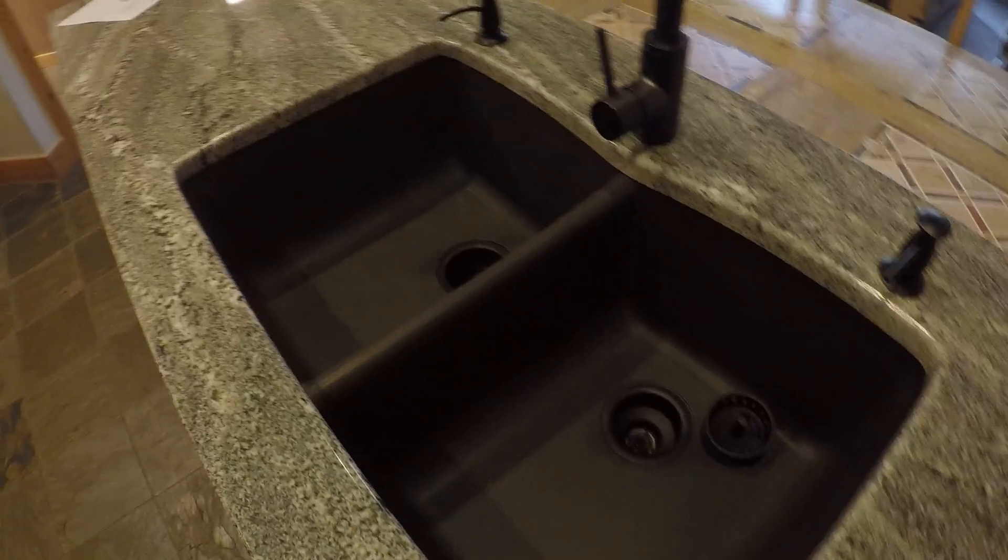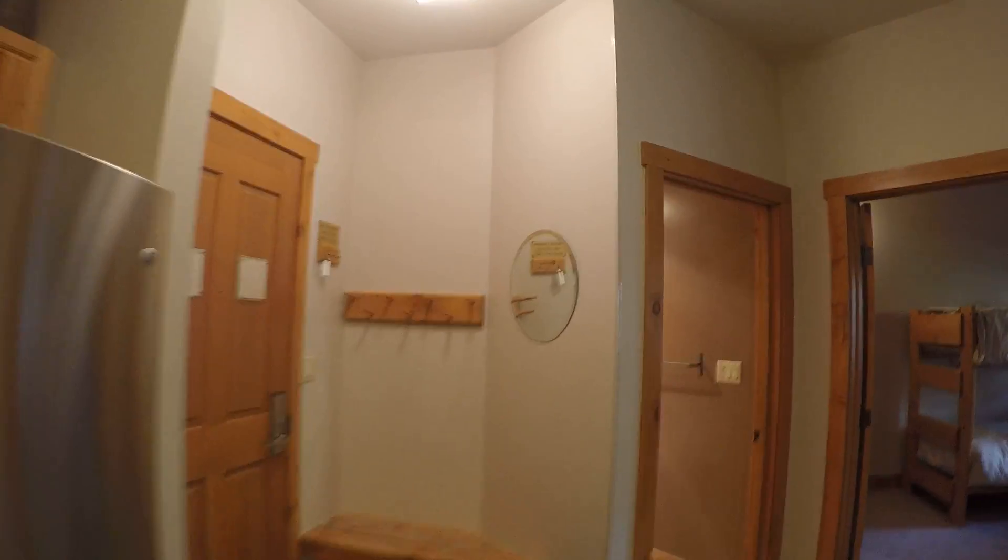Nice undermount sink. Here's bathroom one — it's a full bath. And then bedroom one, which is set up pretty well with the bunks. They got it to sleep six people in here pretty easy.